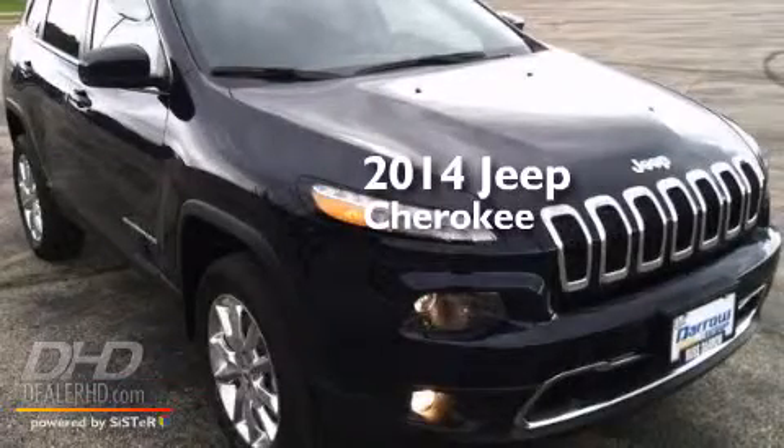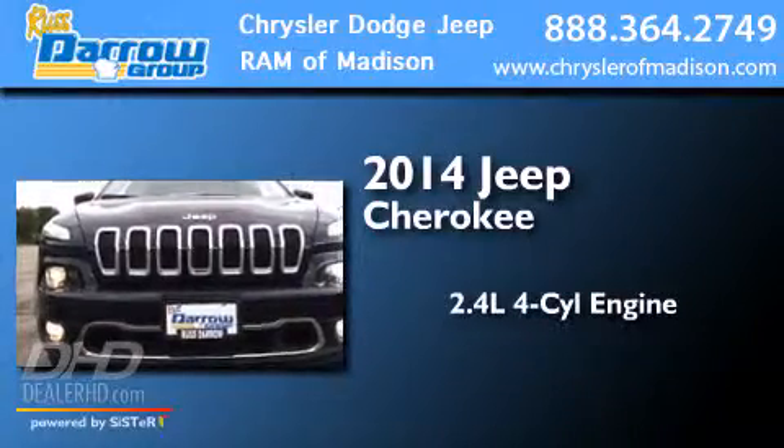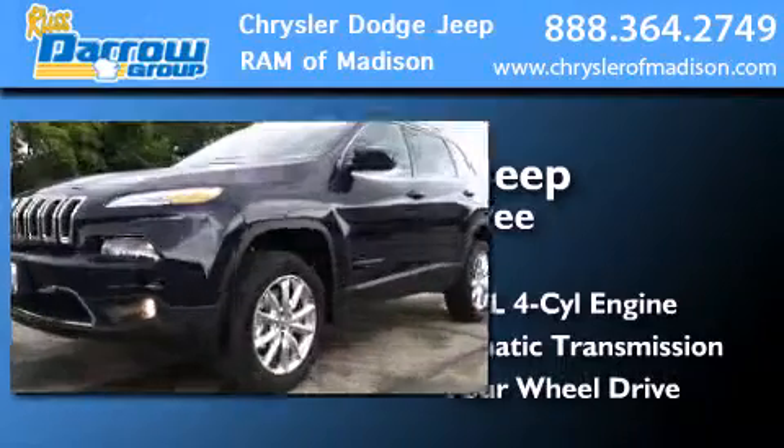This is a brand new 2014 Jeep Cherokee. It features a 2.4-liter four-cylinder engine, an automatic transmission, and the added safety and control of four-wheel drive.